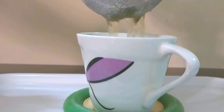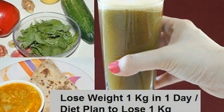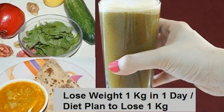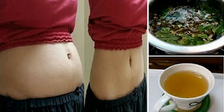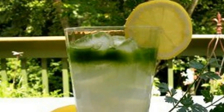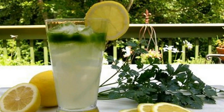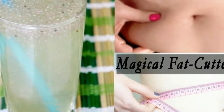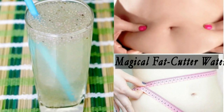In a stainless steel or glass pot, boil about two cups of water. Then add finely chopped ginger to it. After a couple of minutes, turn off the flame. Now add basil leaves and mint leaves to it, then add a few green tea leaves and cover it with a lid.